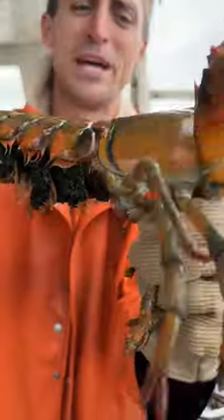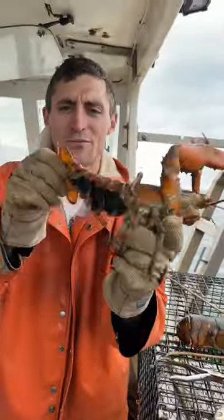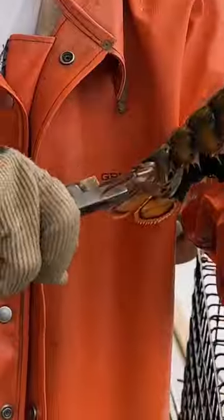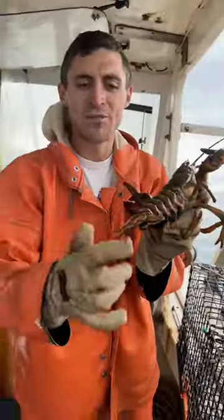There's a beautiful egger — not real big, but she's perfect. She's got about 10-15,000 eggs. Nobody's given her a notch yet, so we're going to be the first to do so. She's now protected, which signifies that she's a breeder.